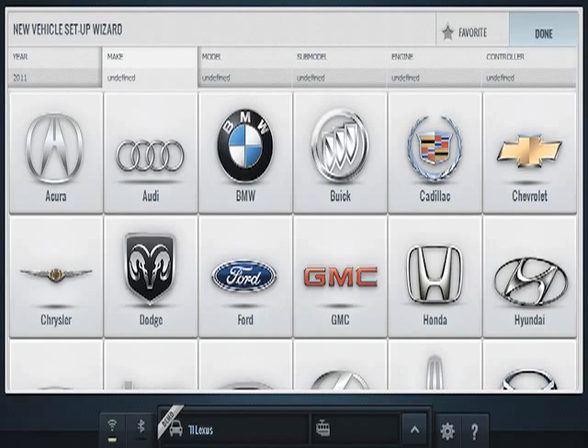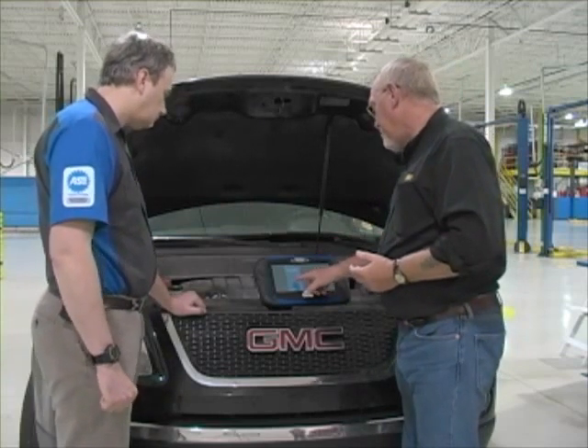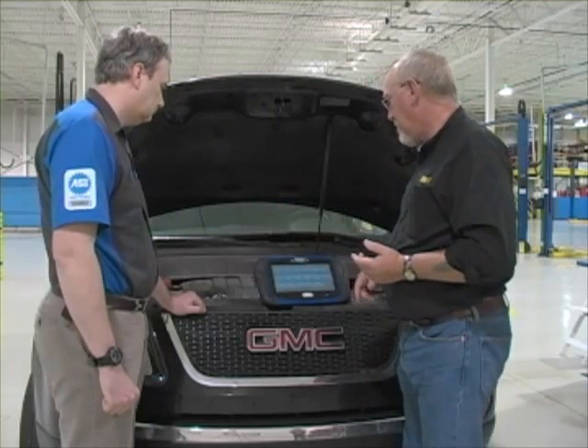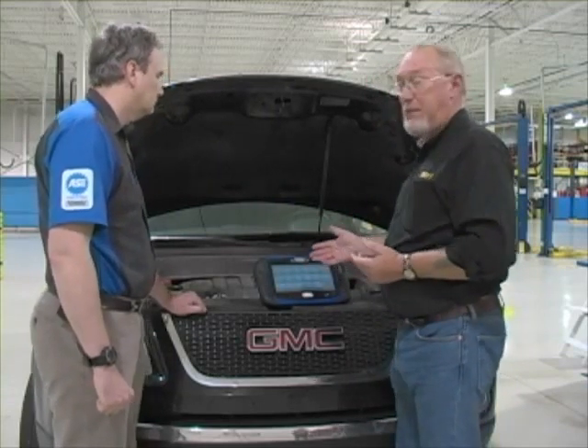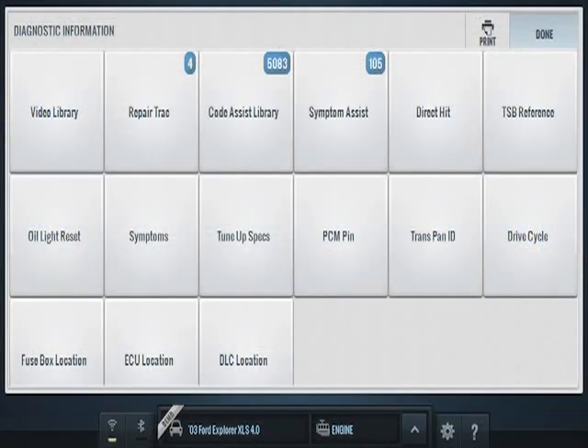Before you had menu selections all dropped down, which was okay, but now it's even easier — the actual logo of the manufacturer is there. When you pick Chrysler, you know you're picking Chrysler. That's a really neat feature. Now another cool thing about the tool — we've got a section called Diagnostic Information. There are a lot of choices populated with a lot of data. We all know about Code Assist from the Genesis — that's the embedded library of known issues with a particular vehicle — and here it's already auto-populated.